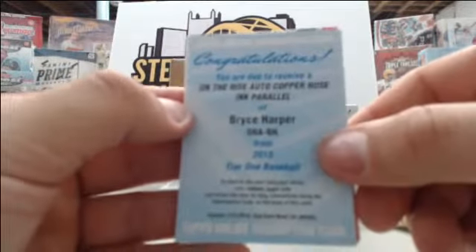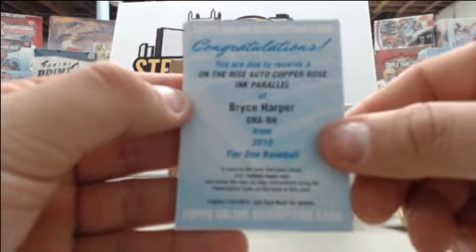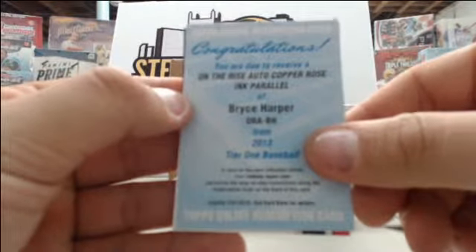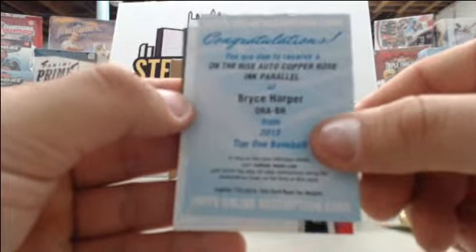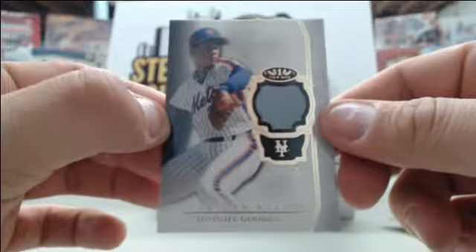Redemption card of an On the Rise auto copper rose ink parallel of Bryce Harper — so back-to-back boxes have big pulls in them! Our next card is Jay Bruce number to 99, and Dwight Gooden jersey number to 399.